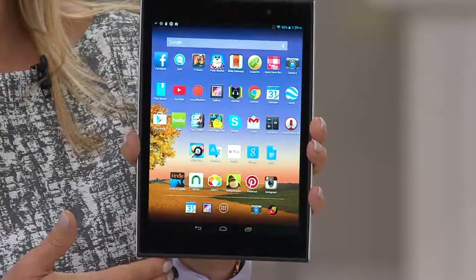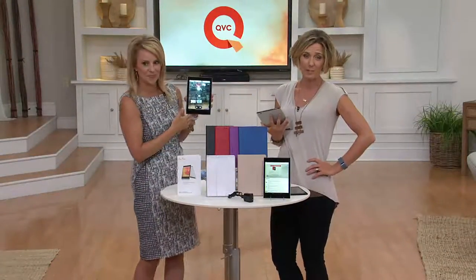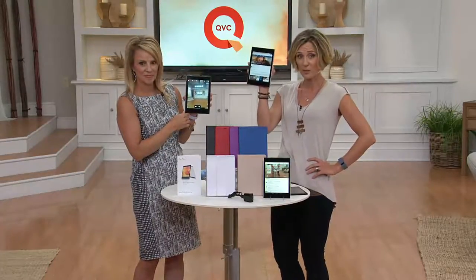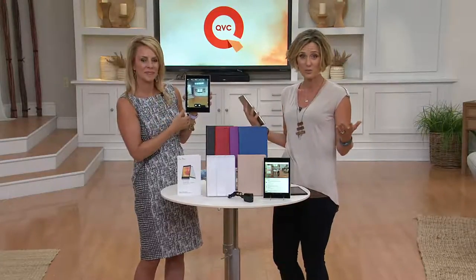Good front and rear-facing cameras — I've seen a lot of lower-priced tablets that you just can't even really take pictures on them, and they've got both. We're also going to show you a demonstration on how you use Miracast, how you can throw this up onto your big-screen TV. We're going to show you how you can do this with your printer as well.